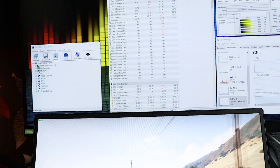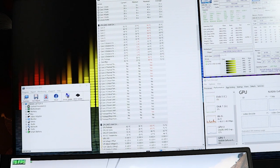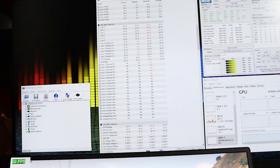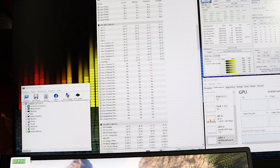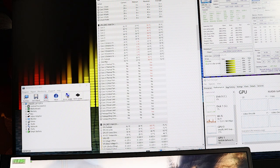Temperatures are hitting pretty high numbers, but it is stable and within margin of error. 80 degrees for a laptop playing games like this is a huge step up from what we had back in the days of mobile GPUs, specifically from Nvidia, that were just awful. This is a fully blown GTX 1650 in this laptop and it's handling these types of games super well.